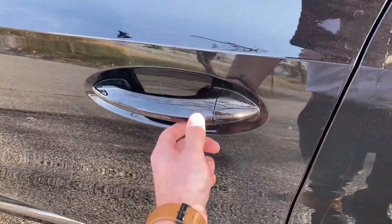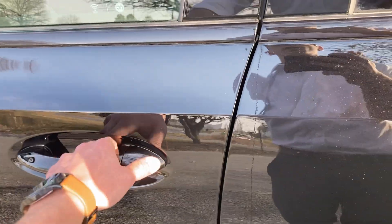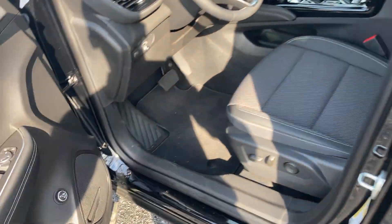You'll notice all the door handles have these chrome buttons — that's what I'm talking about with the ease of entry. You can walk up, hit the button, and lock or unlock it.